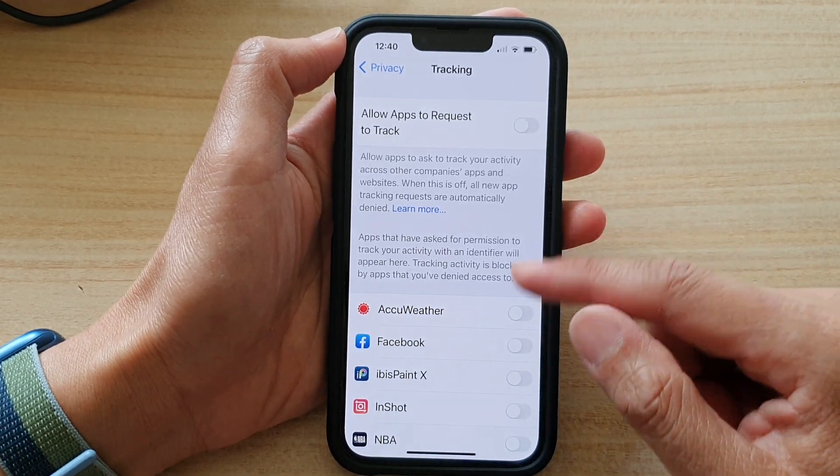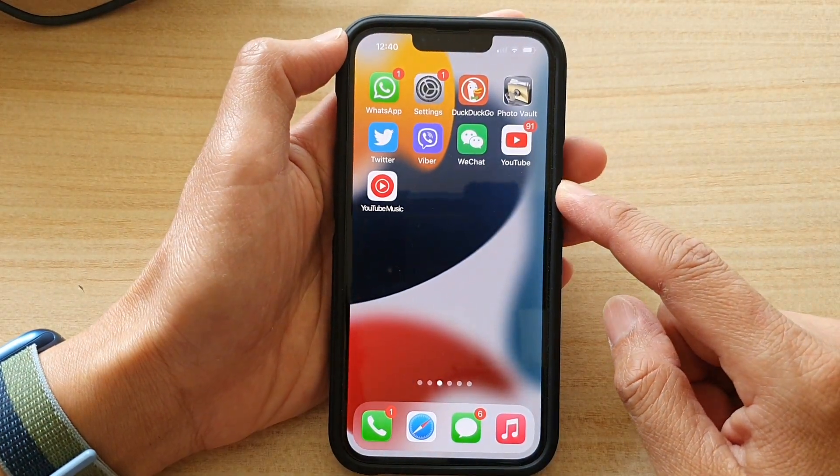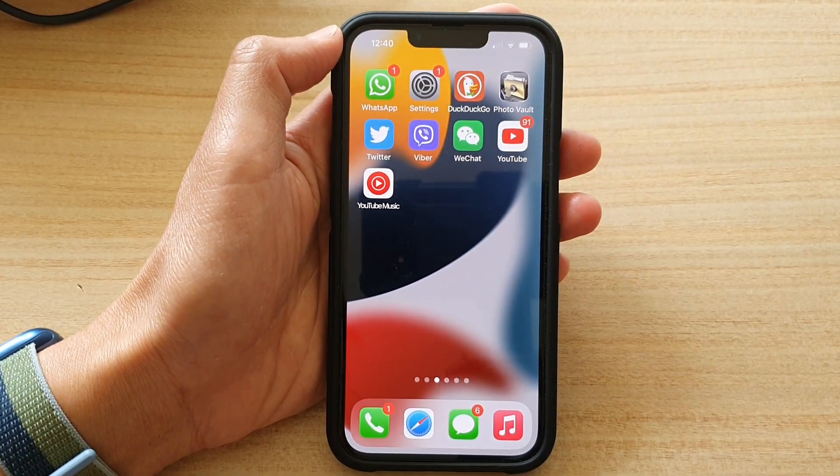And that's it. You can swipe up to go back to the home screen. Thank you for watching this video — please subscribe to my channel for more videos.